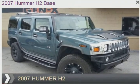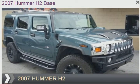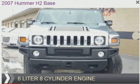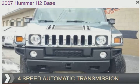This is a used 2007 Hummer H2. It's powered by 4-wheel drive, a 6-liter 8-cylinder engine, and a 4-speed automatic transmission.